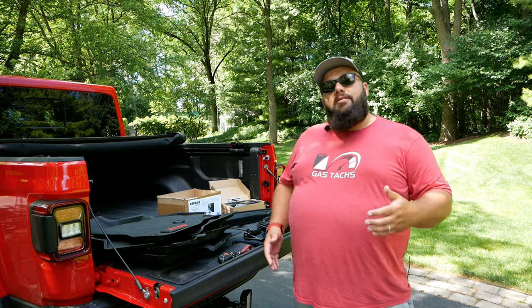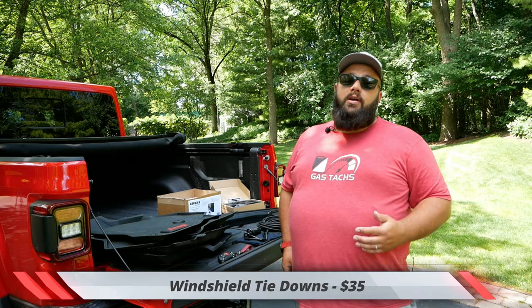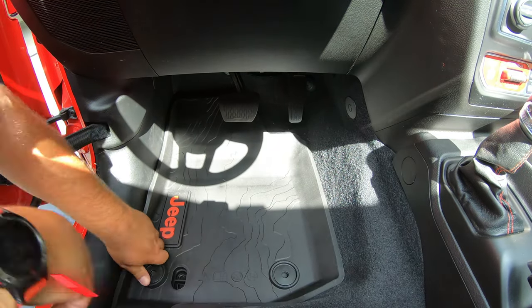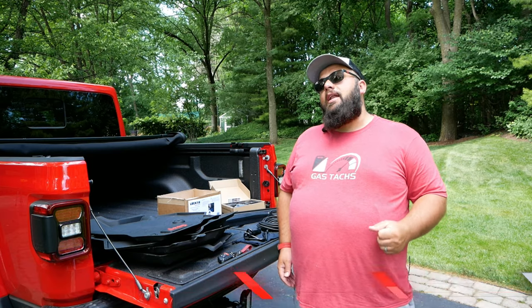I did buy this car to take the doors and the windshield down. One thing I didn't get when I bought the Gladiator were the windshield tie-down straps, so I picked those up for $35. And especially because I want to take this off-road, I wanted to protect the carpets with the all-weather OEM mats. I picked those up at a great price of $119.